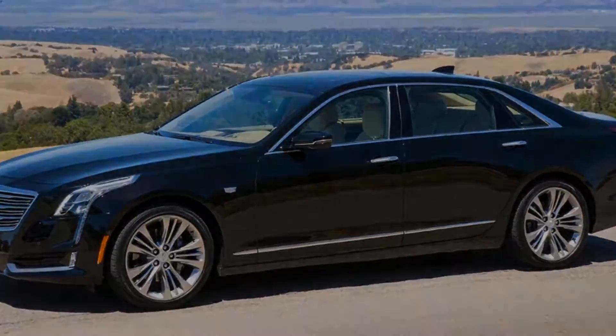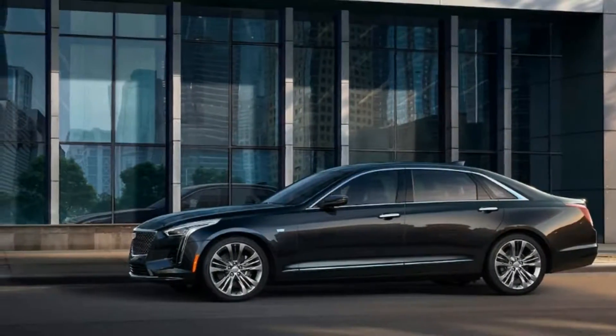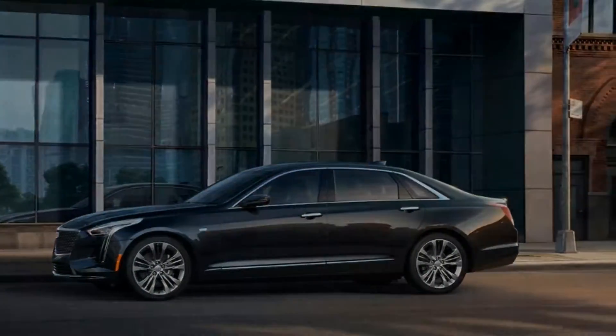2018 Cadillac CT6 Super Cruise — can the car really drive itself? We take the semi-autonomous system for a 1,000-mile drive to test its self-steering adaptive cruise control.